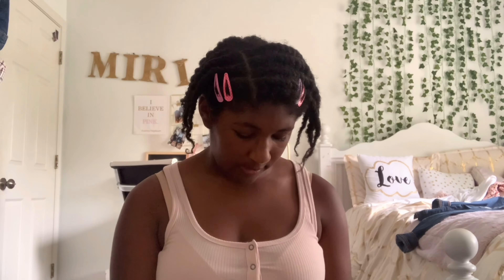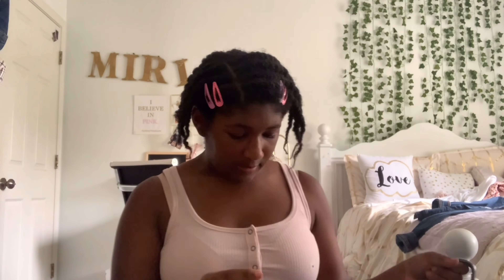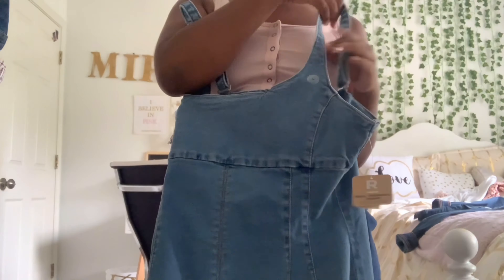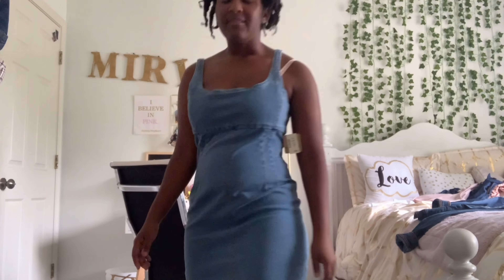The last two things I got from Aeropostale are dresses — or one of them is a dress and one is a romper. Let's start with the dress. This is a blue jean dress — all jean material — and it has a zipper on the back, so I guess this is the front. This jean dress is adorable and it fits me just right.